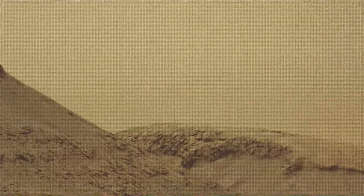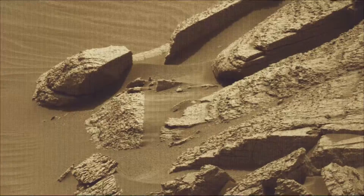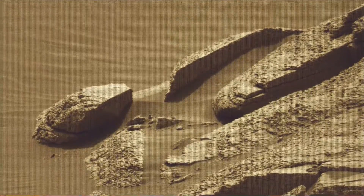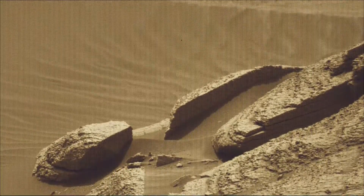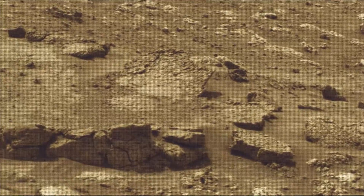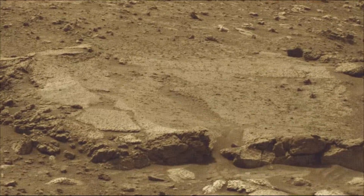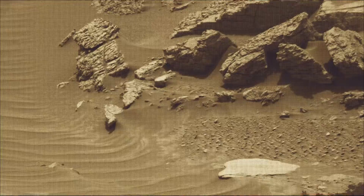Image credits: NASA, JPL-Caltech, MSSS. Curiosity Mars rover was built by NASA's Jet Propulsion Laboratory, which is managed by Caltech in Pasadena, California. JPL leads the mission on behalf of NASA's Science Mission Directorate in Washington. Malin Space Science Systems in San Diego built and operated MastCam.